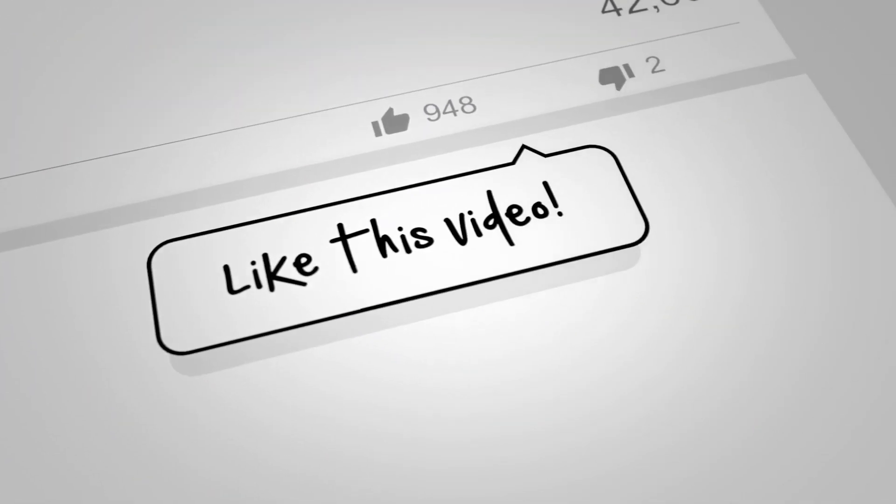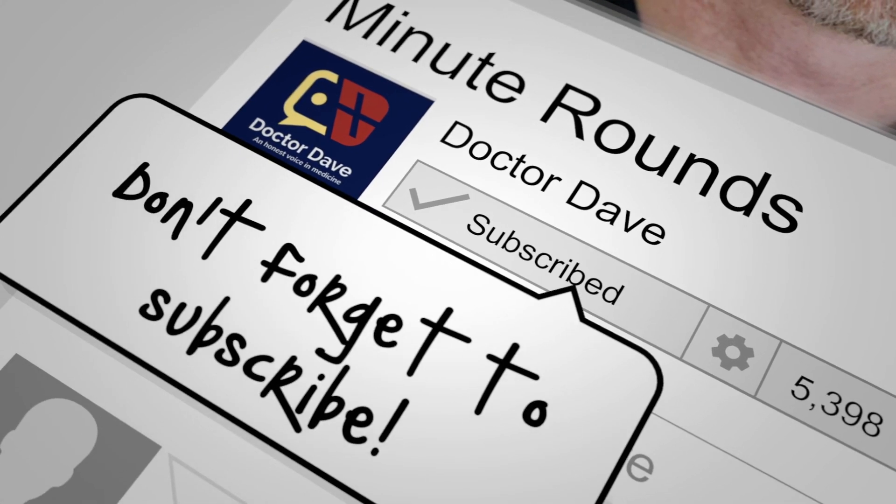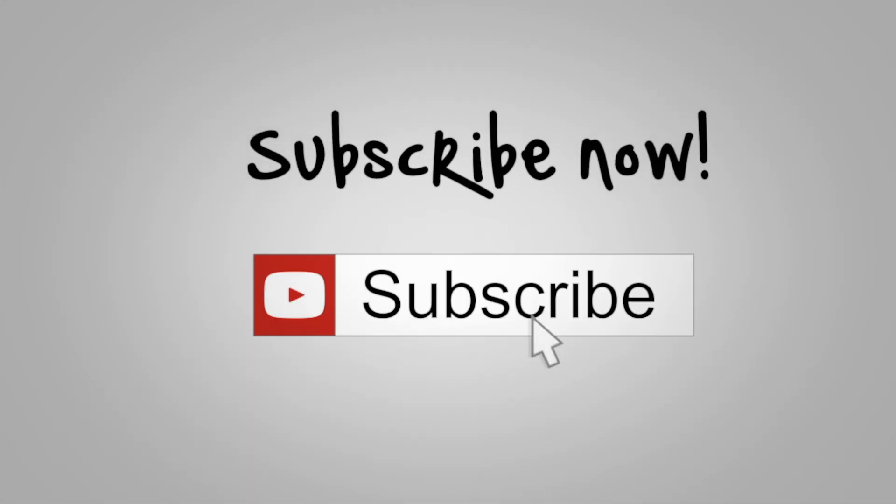Thank you guys so much for watching. I'm your host, Dr. Dave, and this has been Minute Rounds. If you found this helpful, please hit subscribe so that you won't miss out on any future videos. And please don't forget that kindness is always the best medicine — so take some time today to do a random act of kindness for somebody around you. Y'all take care.